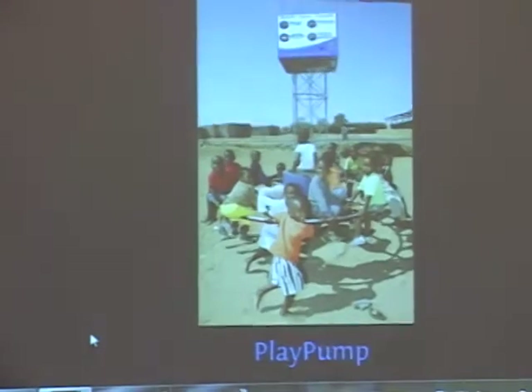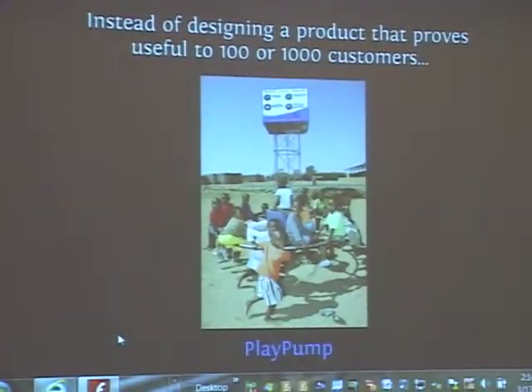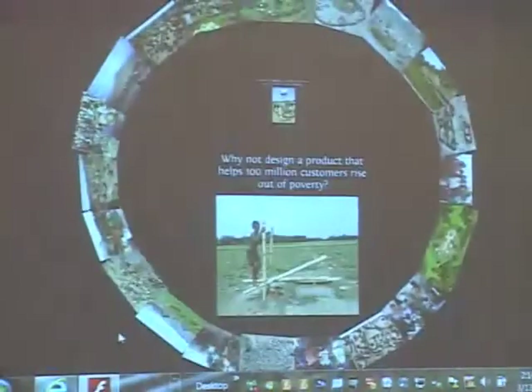Here's an example of a product that I thought was not very useful from the beginning, and it has actually turned out that way. I won't go into that in any detail now.